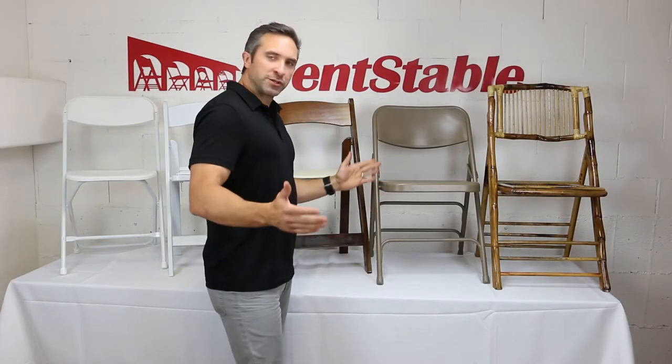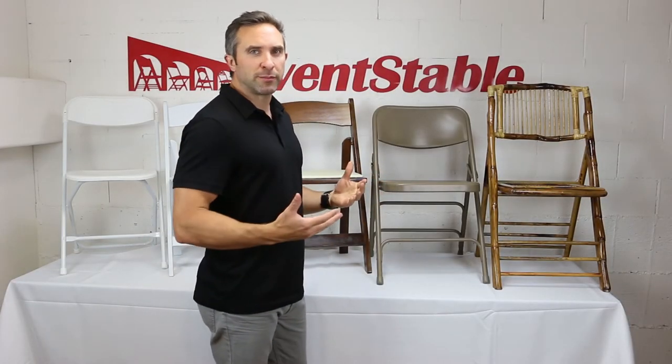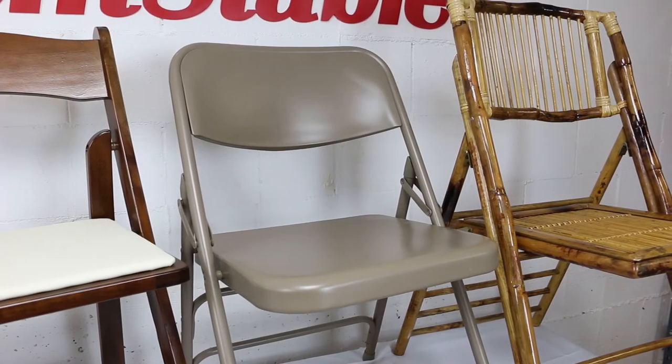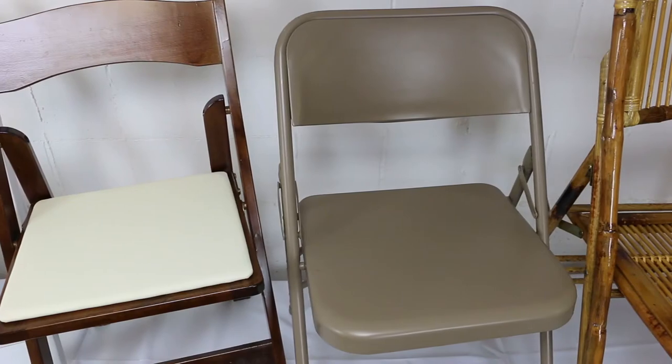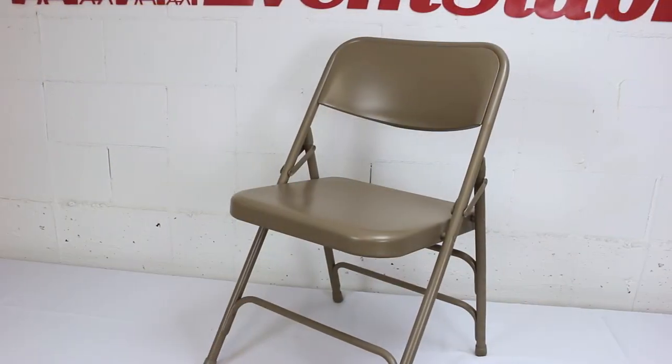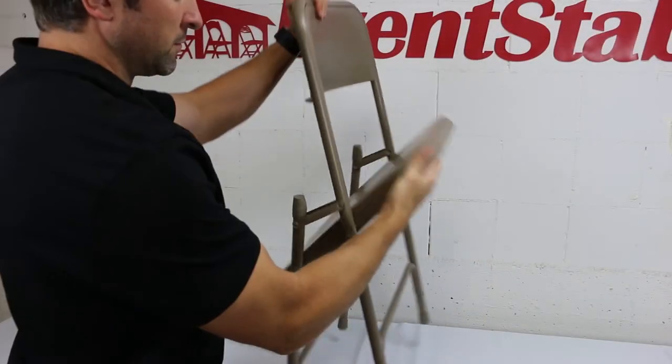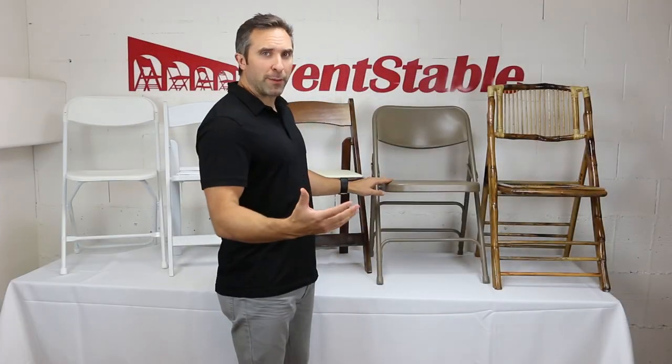Metal folding chairs are terrific for very large assemblies. You'll see them most often at schools and event facilities. We have them available in a variety of different colors and with several options as well — from just a plain steel chair, vinyl upholstery, or fabric upholstery.